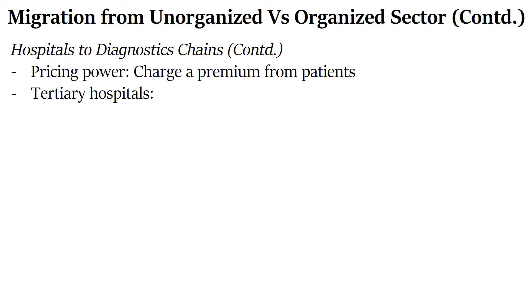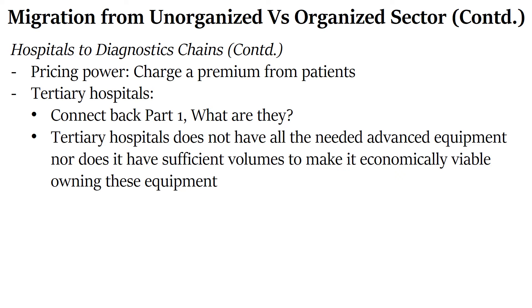Coming to the last aspect here: tertiary hospitals, which are highly advanced and perform major transplants, have very low volumes. This makes it economically unviable for them to buy advanced equipment and do all testing in-house. So tertiary hospitals will send their samples to diagnostic centers.